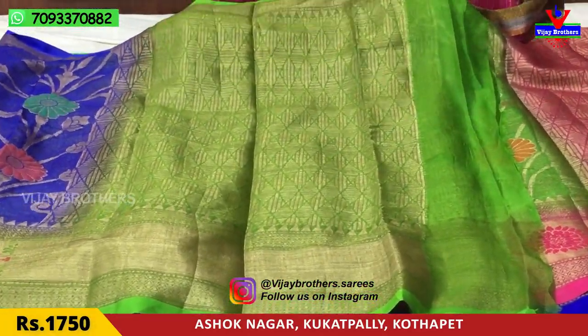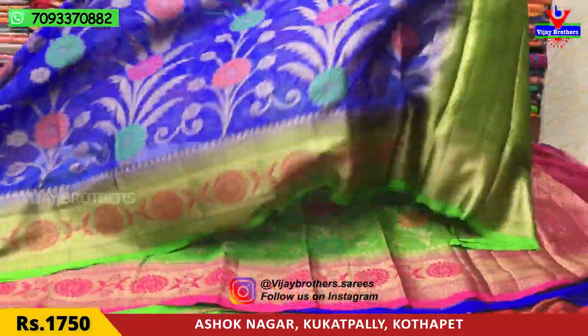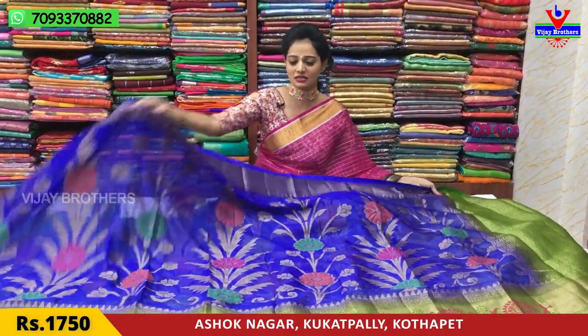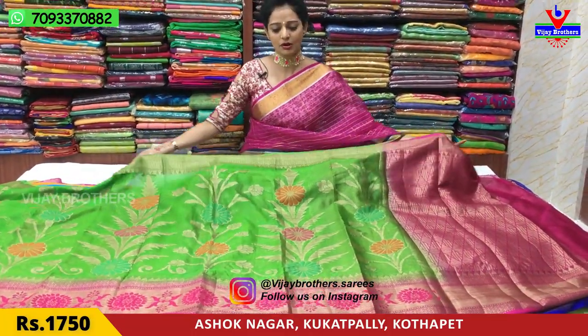Green color is also a flower design. This is the blouse. Same green color is used in the blouse as well. The cost is 1,750 rupees. Here is a color option, so it has a color. Green and pink color are the same combination.